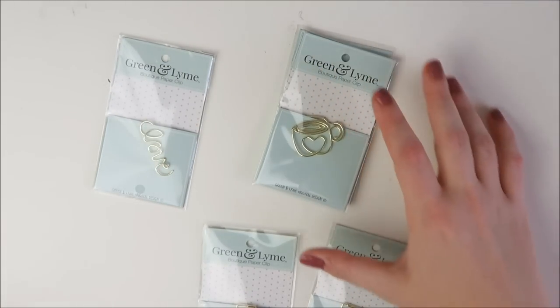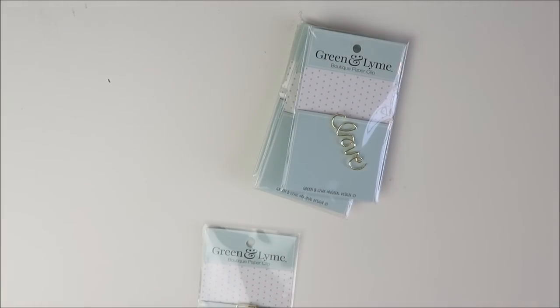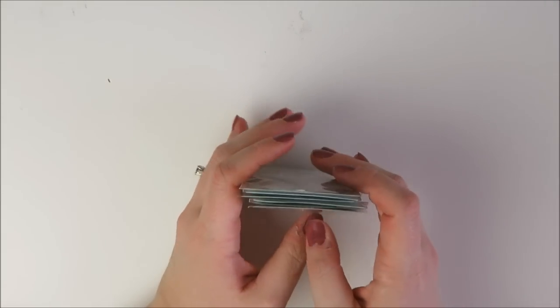I really love Green and Lime's stuff. I want her to release more clips — I know she's been more focused on her planners, but these are just stunning and some of my favorites. Check her out if you haven't; I have that referral link below.